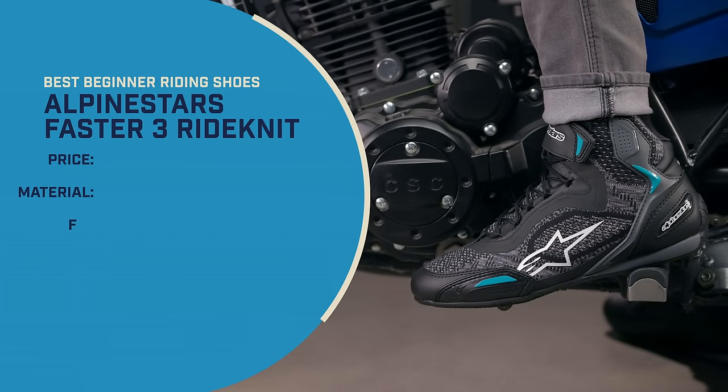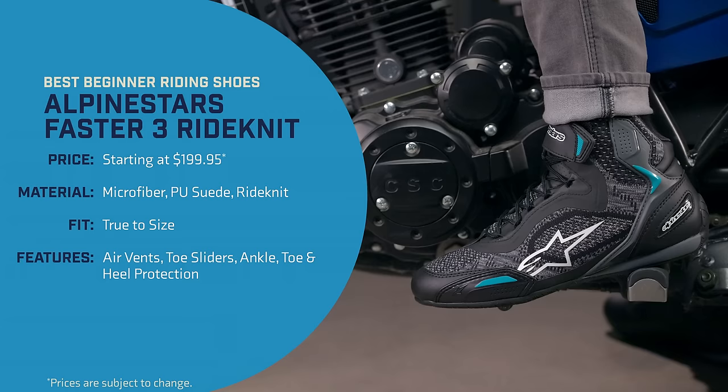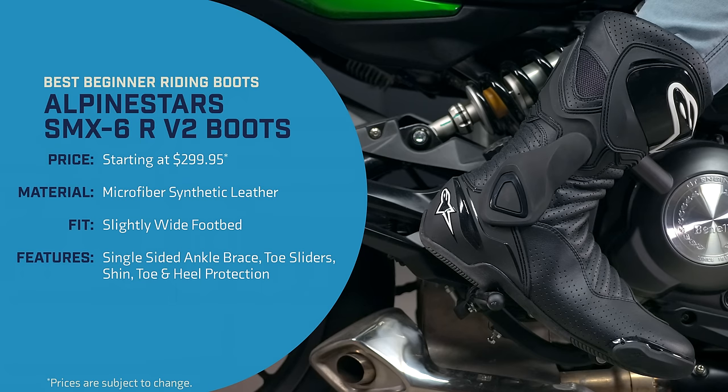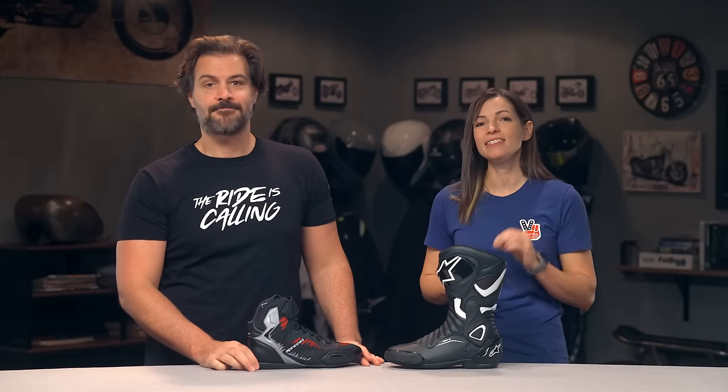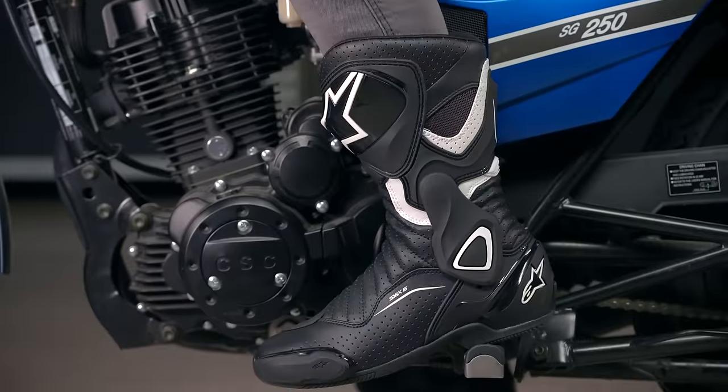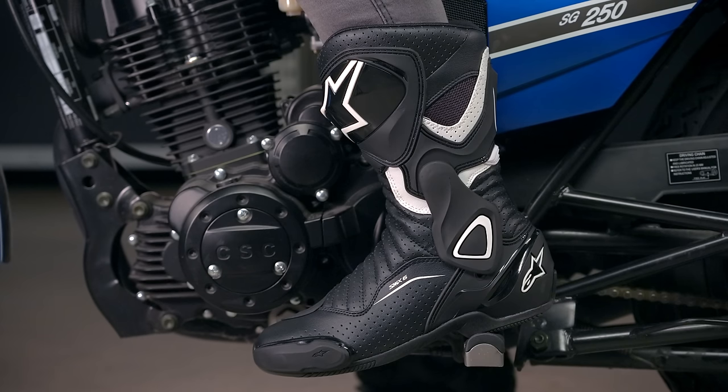So let's move on to our final category, which is going to be boots, and we actually have two options for you to consider: the Alpinestars Faster 3 Ride Net riding shoes or the SMX 6R V2 boots. Both are going to have a Stella version available for women riders. The SMX 6R V2 is going to maximize safety — it's a full-height boot that has been redesigned for a better fit and all-day comfort while retaining ankle protection. The torsional bracing and hinge system blend comfort and protection, and it's also got reinforcements in the heels and the toe box. These boots come in vented, non-vented, and waterproof options, though the waterproof versions are going to cost you more money.